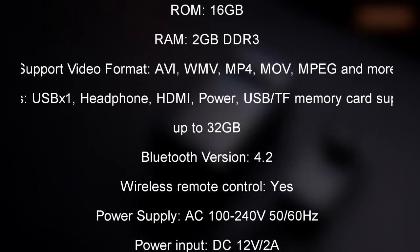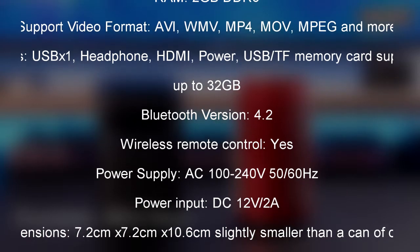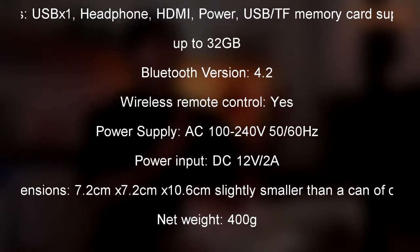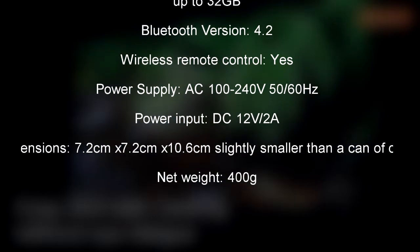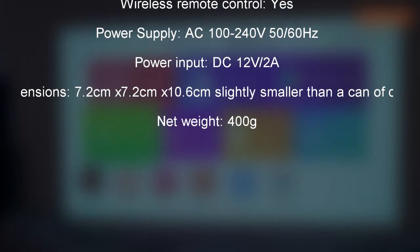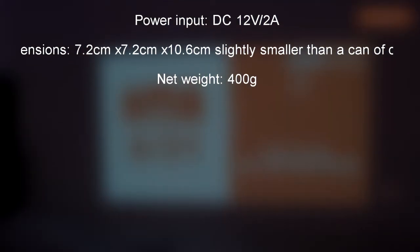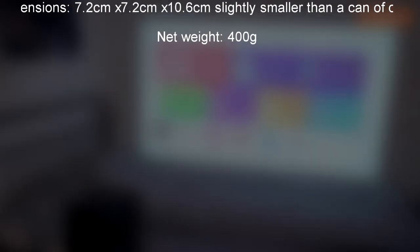TF memory card support up to 32 GB. Bluetooth version 4.2 with wireless remote control. Power supply AC 100 to 240 volts, 50/60 Hz. Power input DC 12 volts, 2 amps. Dimensions 7.2 by 7.2 by 10.6 centimeters — slightly smaller than a can of Coke — net weight 400 grams.